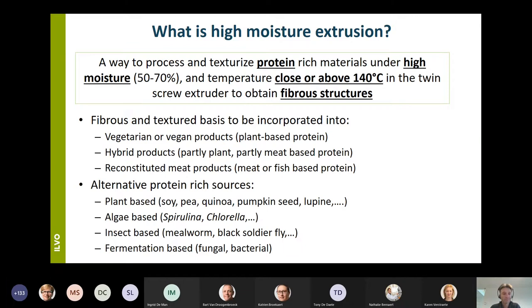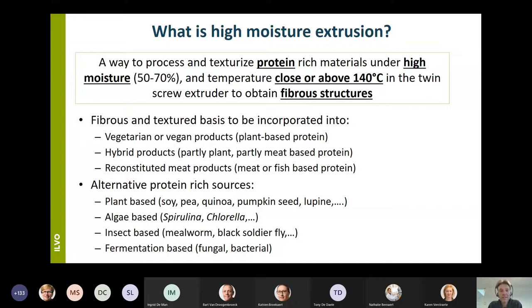Which protein sources can be used? We have conventional ones such as meat proteins and fish proteins, but also plant-based sources like soy, pea, quinoa, and pumpkin seed proteins. Then we have more alternative protein sources such as algae — I think of spirulina and chlorella — also insect-based sources like the mealworm and the black soldier fly. As a last category, I would like to mention fermented-based proteins: fungal or bacterial proteins.